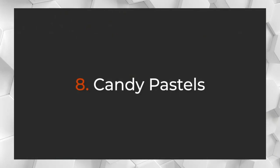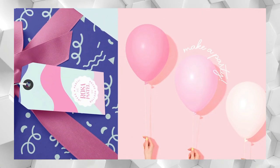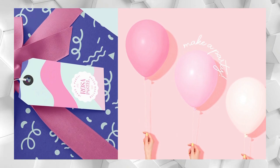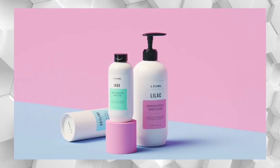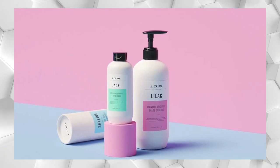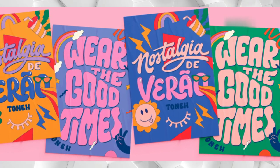Vibrant colors are getting a lot of designers' votes, but at the other end of the scale, candy pastels are proof that soft and soothing tones also have their place. The perfect antidote to bright and bold color, sweet shop shades add playful appeal to packaging, branding, and graphic design.